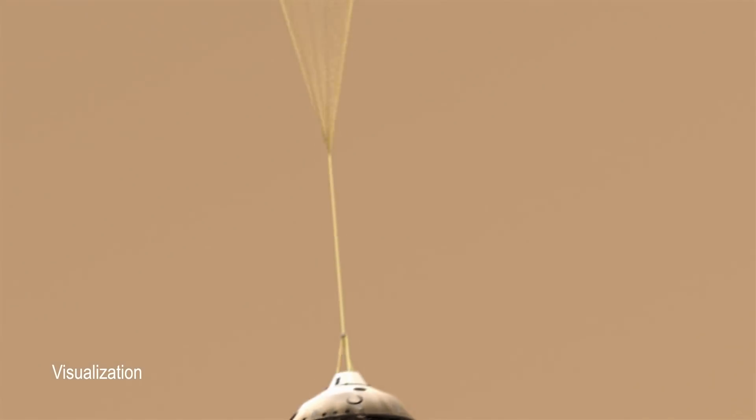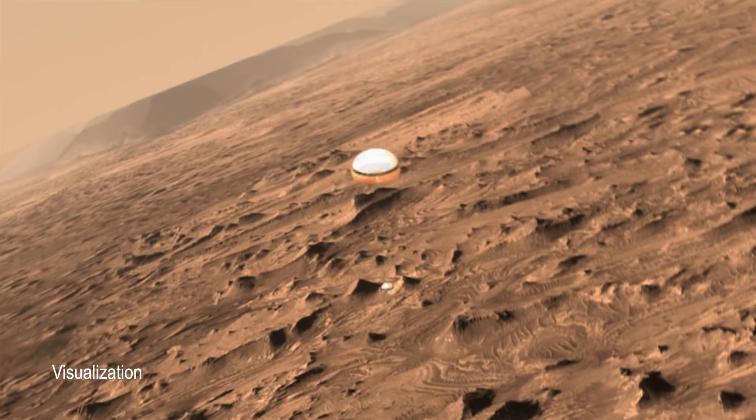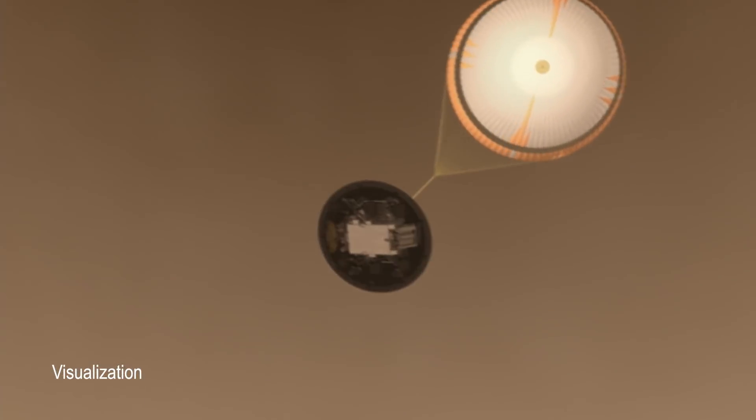We don't have an astronaut that we can put on board Mars 2020, but we can put this terrain-relative navigation system so that the spacecraft could figure it out on its own.